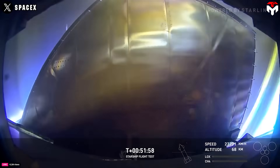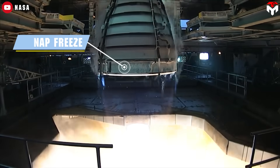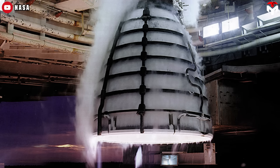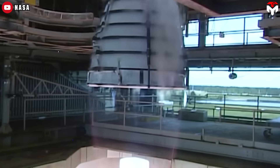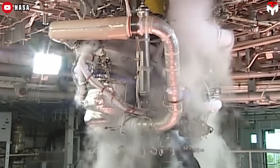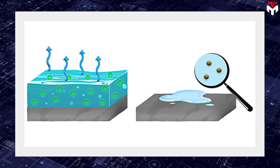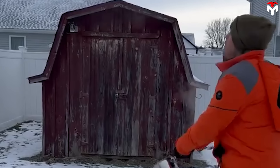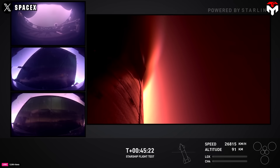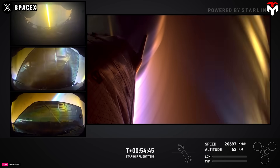During re-entry, Starship faces extreme external temperatures reaching up to 1,500 degrees Celsius. When water is used as a cooling fluid, an innovative but risky phenomenon called snap freeze can occur. Snap freeze refers to the rapid transition of water from a liquid state to solid ice, often when water is in a super-cooled state. When water evaporates at an extremely rapid rate, it absorbs a massive amount of heat — the latent heat of vaporization — causing the remaining water to cool suddenly and freeze almost instantly. In the narrow cooling channels of the heat shield, this can result in severe blockages that disrupt the entire cooling system.